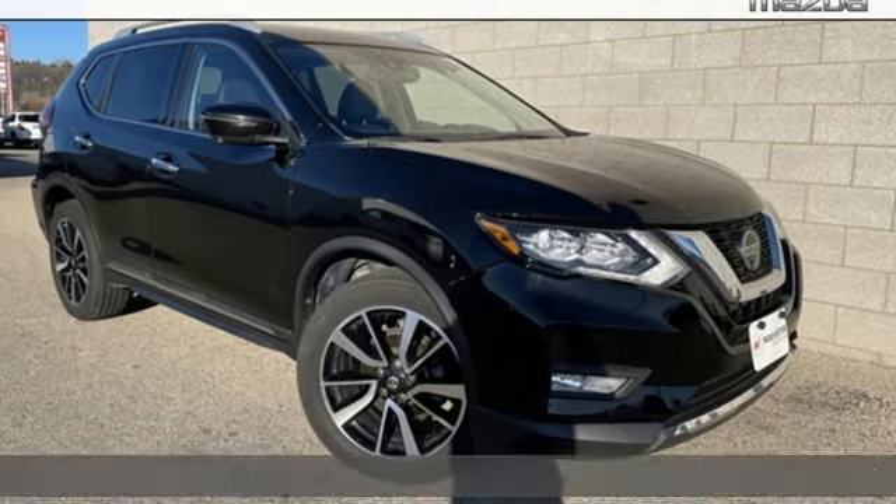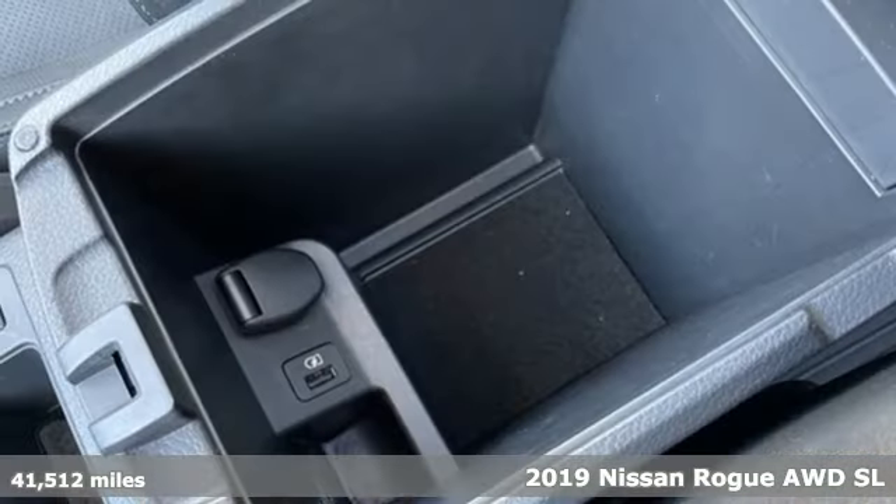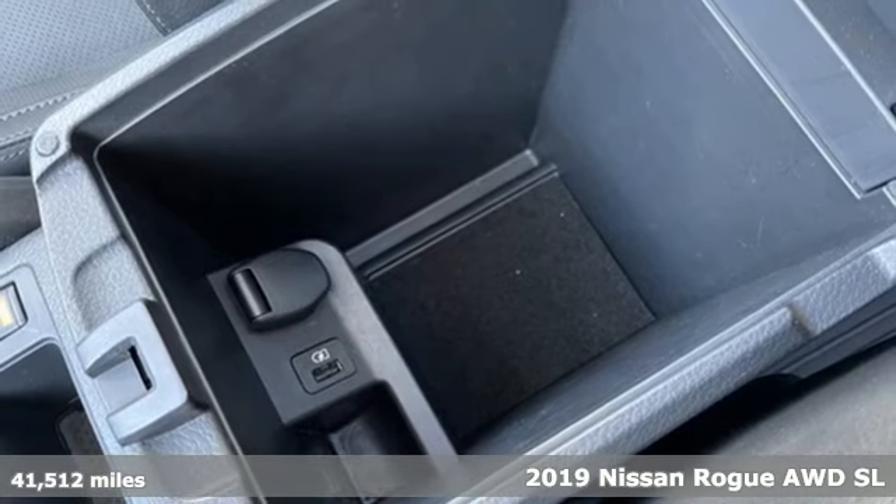Here's a 2019 Nissan Rogue. Nissan excites the senses so you can enjoy the journey.